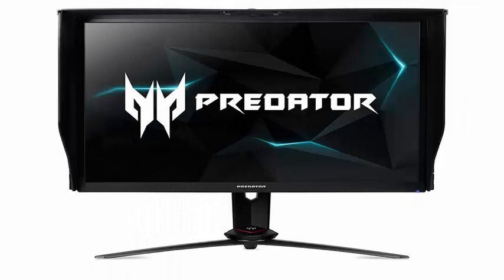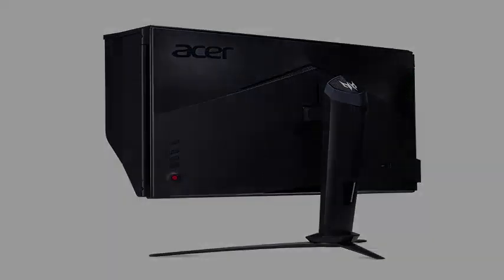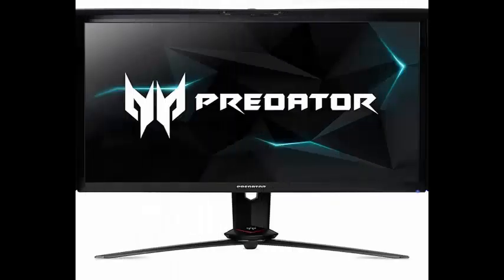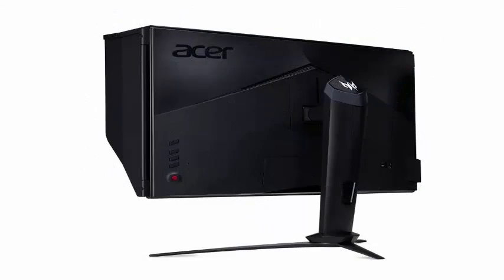Meanwhile, the new unit is considerably cheaper than the high-end Acer Predator X27. The Acer Predator XB273K is based on an IPS-type panel with 4K resolution (3840x2160), with a maximum brightness of up to 400 nits in HDR mode with the lowest DisplayHDR certification.